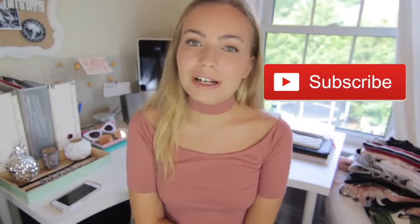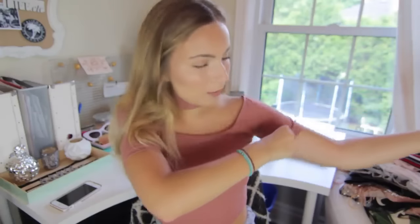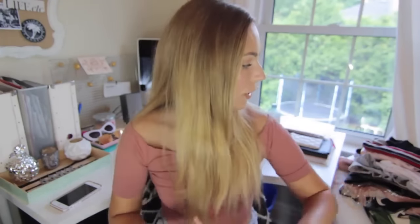Just to let you guys know, if you are new to my channel, I put up new videos every Thursday so I would love it if you guys would stick around and subscribe. I might start sweating through this shirt and that would be really embarrassing. So I have things here today from Boohoo, Forever 21, Brandy Melville, Free People,